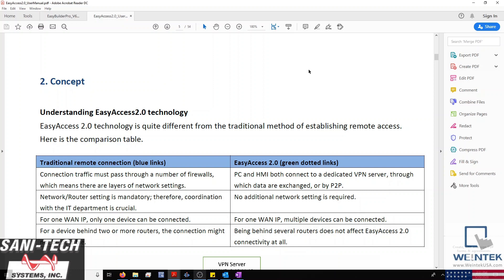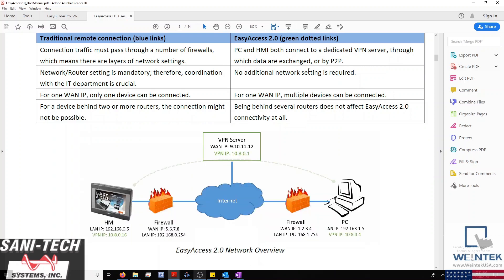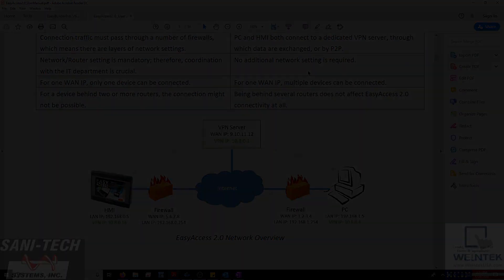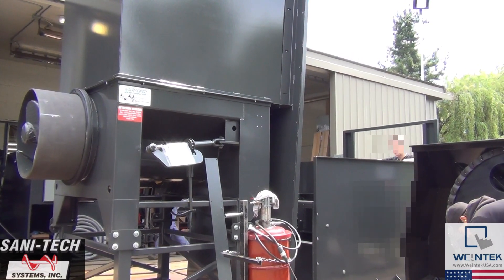This particular HMI is also pre-licensed with EasyAccess 2.0. EasyAccess allows our HMI to be accessed from anywhere in the world through an encrypted connection. With the overview of this build complete, let's take a look at Sanatec's design in action.